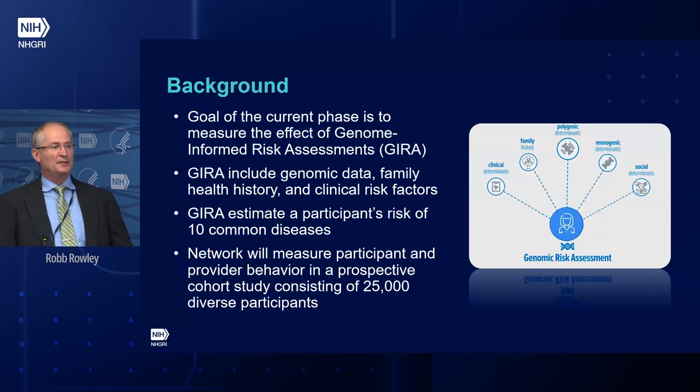The eMERGE network has been around — I've had the fortune of taking over at a different phase — but it's been around since 2007 with the goal of asking: can electronic health records be used for genomic medicine research? Over the years we've continued to show that, and the network has evolved to take on a new question: can genomic risk be integrated into clinical decision making?